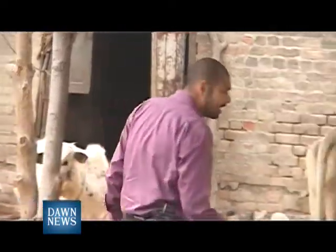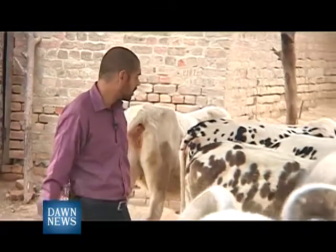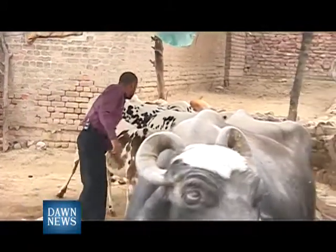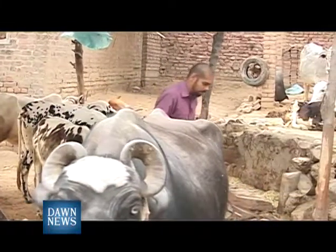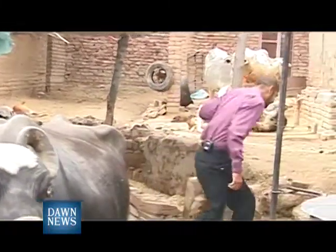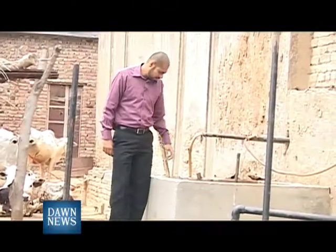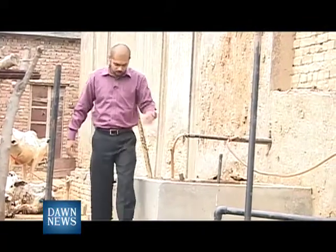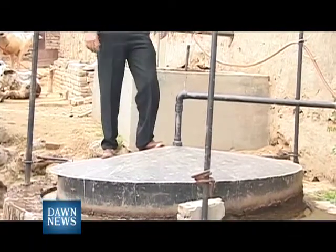The working of a biogas plant is not that complicated. It's actually these cows and buffaloes that provide the basic input for a biogas unit. Around four to five cows produce approximately 80 kilograms of cow dung in a day. This cow dung is brought in here, mixed with water, and then this mixture is fed into the unit, which is the actual biogas-producing unit.